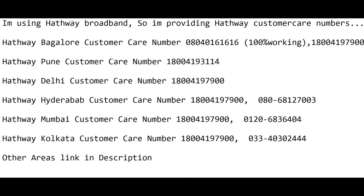Since I am using Hathway, I have provided Hathway customer care numbers. For other localities, you can visit their website, which I have mentioned in the description.